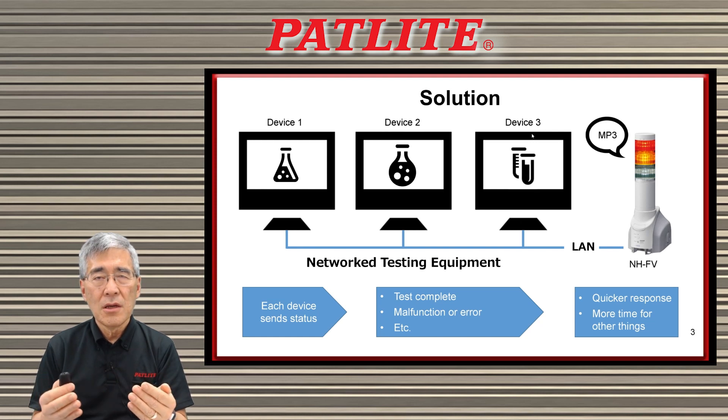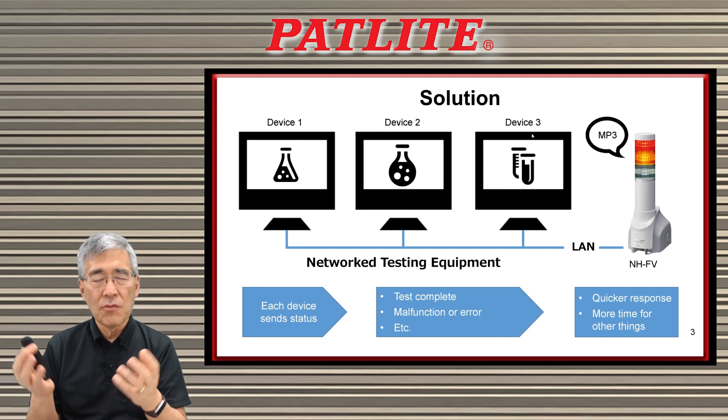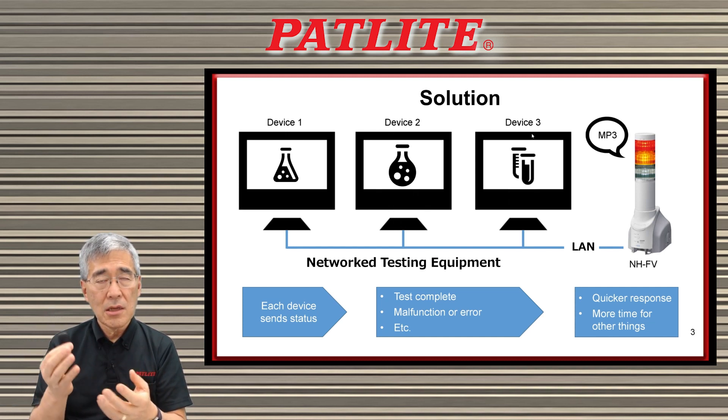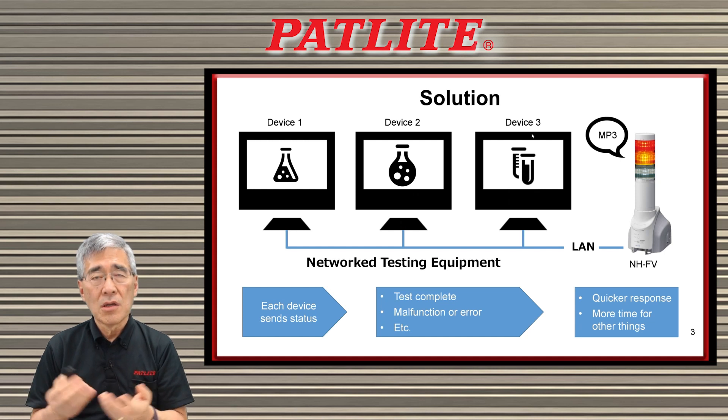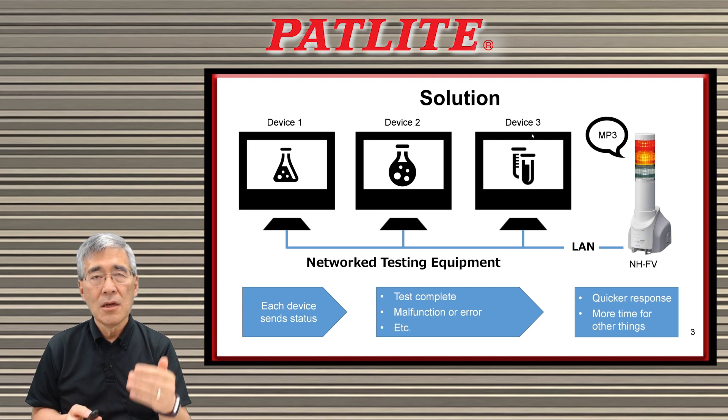With the NHFV, when something goes wrong with a piece of equipment or a test is complete, immediately it will send a signal to the NHFV and in turn it will alert you with light and voice what is going on with your equipment. For instance, with the voice capability, you can program something like 'device 3 test complete' or 'device 1 error.'